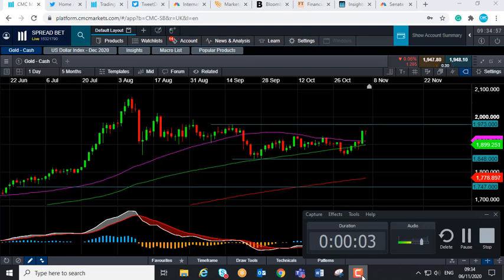Good morning and welcome to the Chart of the Week video with me, David Madden. Today's Friday the 6th of November 2020, the time has just gone 9:35 GMT, and this week's Chart of the Week is gold.